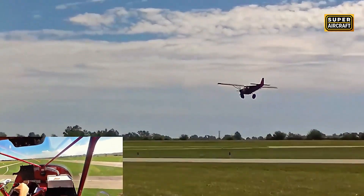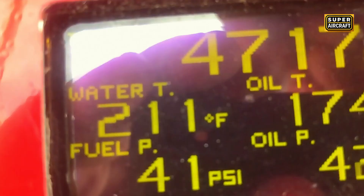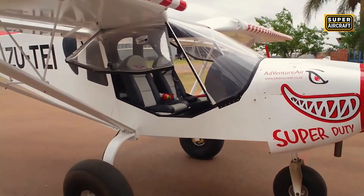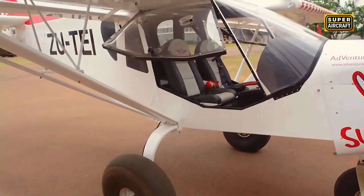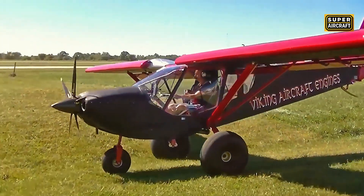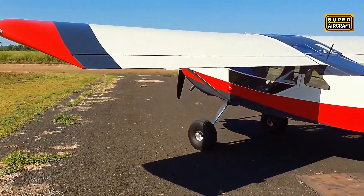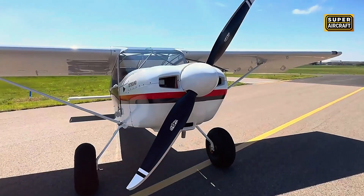Large cargo doors styled after utility vehicle tailgates permit loading of fence posts, veterinary supplies, tools, and oversized equipment, while the removable rear seat transforms the cabin into a dedicated cargo hauler, creating operational flexibility valued by working ranches. Texas operations spanning hundreds of miles between headquarters and distant pastures demand aircraft combining backcountry strip capability with legitimate cross-country cruise performance, creating hybrid mission requirements.